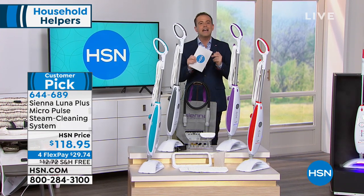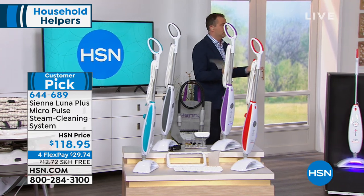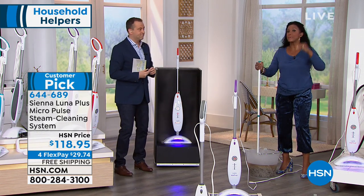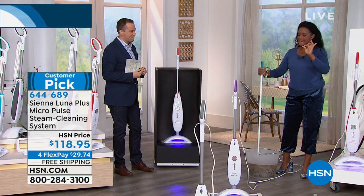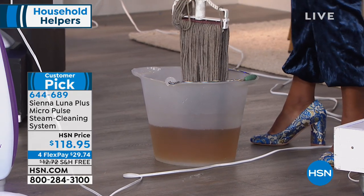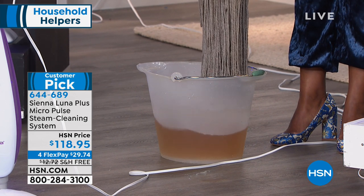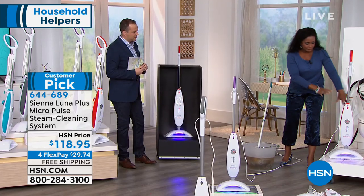The pricing today is less than the original steam mop models that didn't do half as much. Sienna Lunar has forged a brand name known for innovation — the parent company has made many of the steamers on the market and harnessed the best of all of them. This is the old way — I always say 1972 is calling, they want their mop and bucket back.